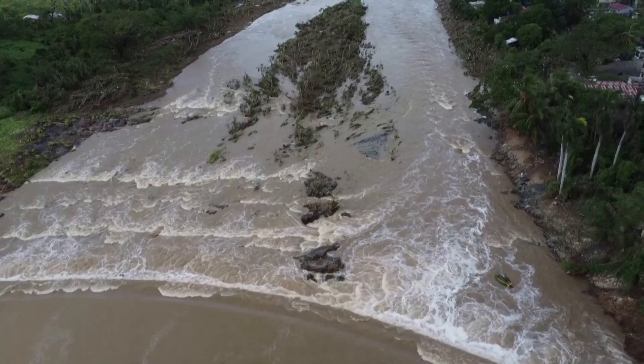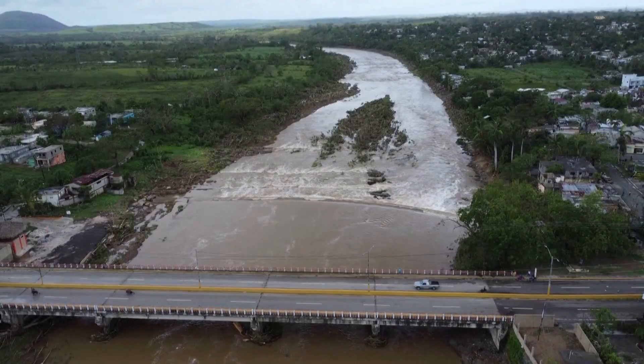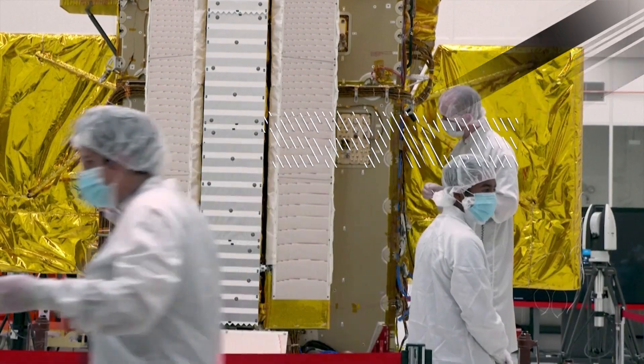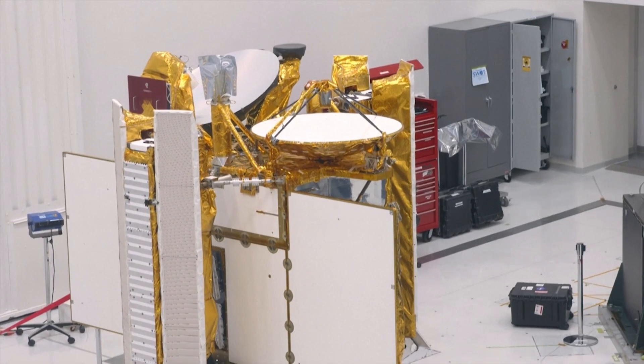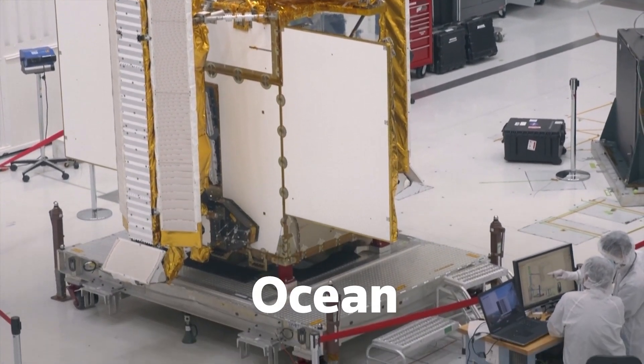I can tell you for any big river system in the world, I can tell you how much water is coming out of that right now, and we're doing that from the satellite. That's just fundamentally really cool. The satellite is dubbed SWAT,